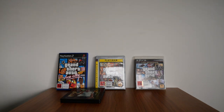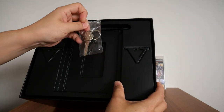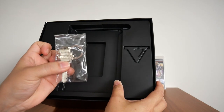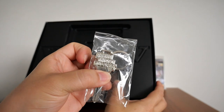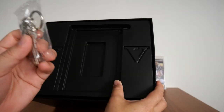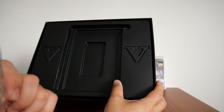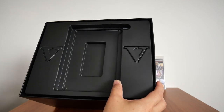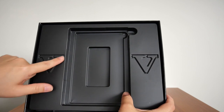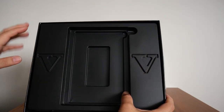Underneath the blueprint map is a key — the GTA 5 Grand Theft Auto 5 key. It's laser-etched and laser-cut. It's used to open and lock the security deposit bag. The Roman numeral 5 is also cut into it — a nice touch.